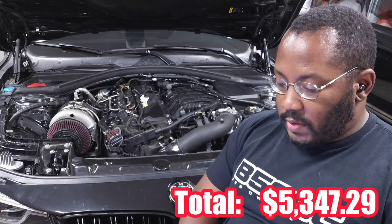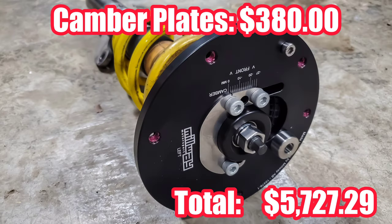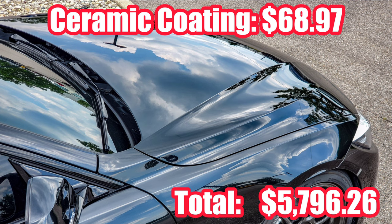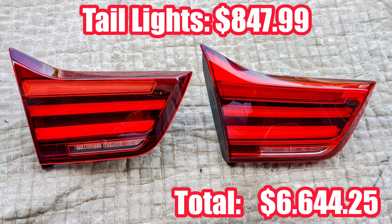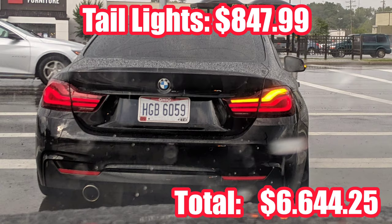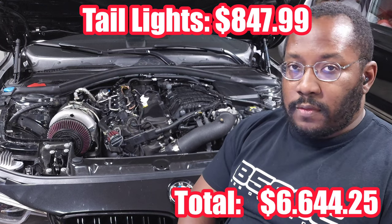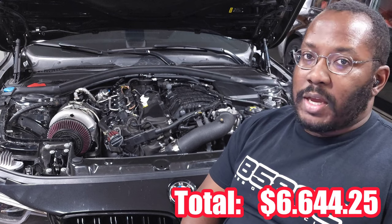I also did a couple of other things that year. I got some camber plates from Millway for $380 — those helped give me a little more clearance to go lower without rubbing. I also ceramic coated the car myself using C-Quartz UK 3.0, which only cost me $70. Then I got Euro Blackline LED taillights — I specifically wanted the European versions because they flash amber. I found a website in Germany that sold them for $850, and sold my US spec LED taillights for $700, so basically $150 out of pocket.